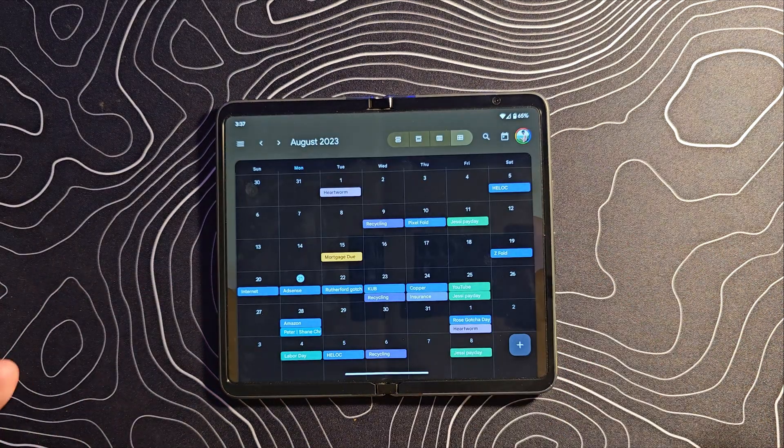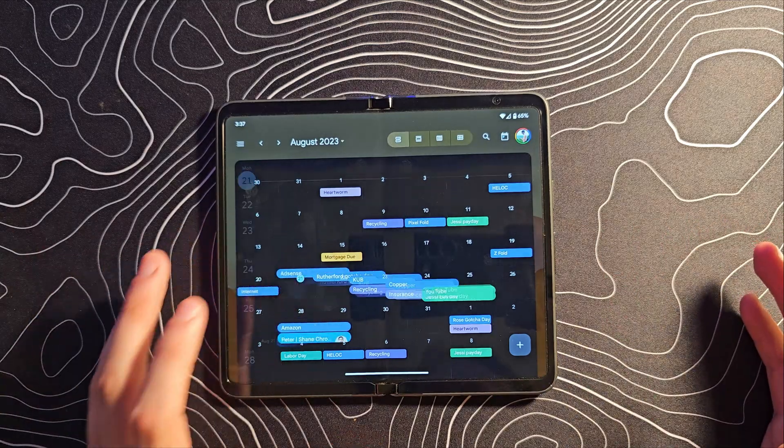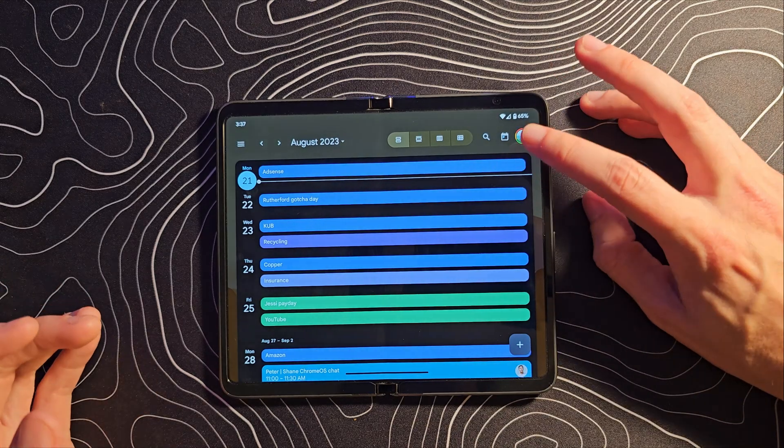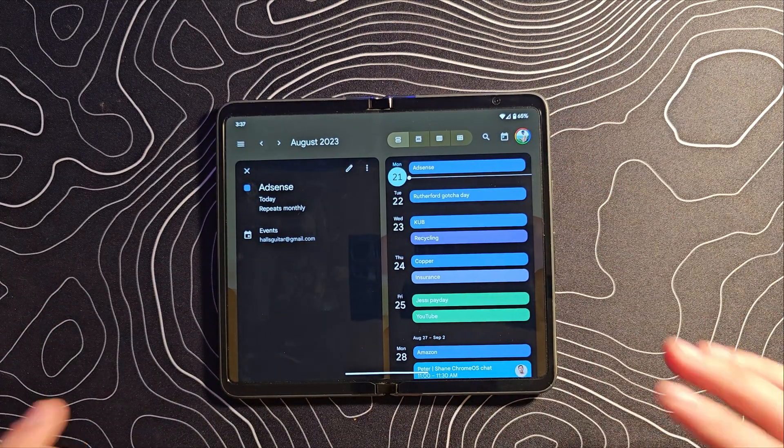Google Calendar is also a really nice application on large screens — very easy to read. If I select something, you can see how this nice animation reflows. You can jump in, it goes dual panel. Just a really well-optimized app.